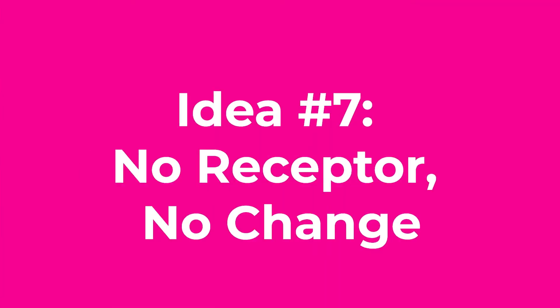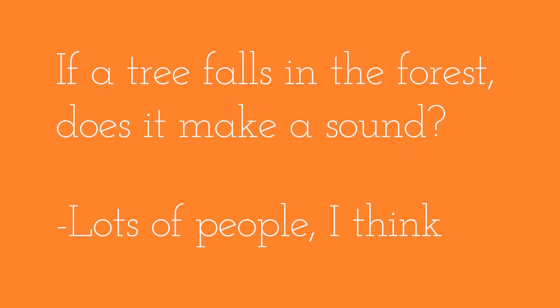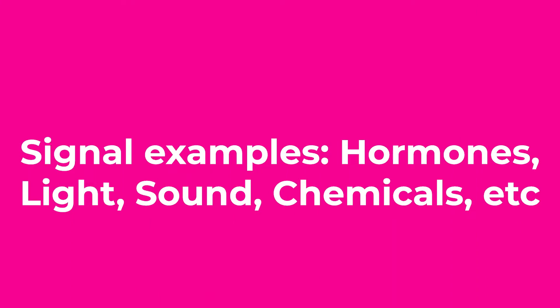Core concept number seven: no receptor, no change. You may have heard the phrase — if a tree falls in the forest, does it make a sound? The answer is yes, it does make a sound. But did anybody hear it? There was a signal there — there was sound — but there was nobody there to receive it. In your body, there are signals occurring all over the place: in your bloodstream, in your neurons, coming from the external environment. In order for you to respond to those signals, you must have a receptor that's specifically structured to receive them.